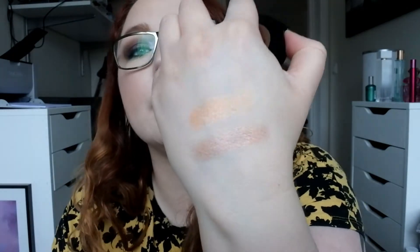Moving on to my single highlights, I have two of the older Anastasia Beverly Hills illuminators — one in Peach Nectar and one in Riviera. These are too dark for me. Maybe I should put them in my eyeshadow drawer, or I should sell them or give them away. This is what they look like — way too dark, but very pretty.